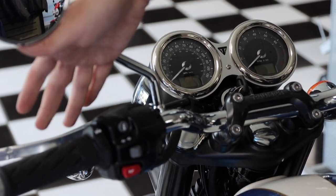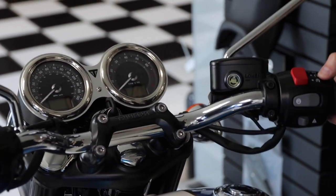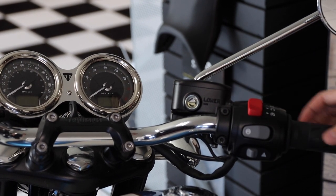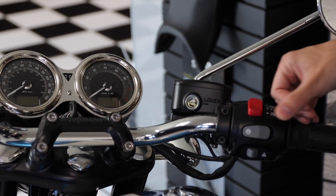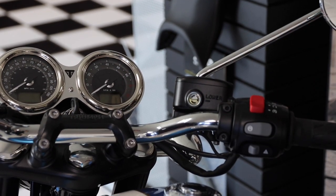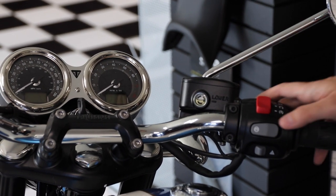The high beam and low beam is straightforward — you can't flash it. Moving over here, you have the start button. The normal start buttons on a bike have an off/on and then a separate start button, but this one has integrated the start button right into the kill switch. So now all you do is pull the clutch in and push this down and it'll fire up.